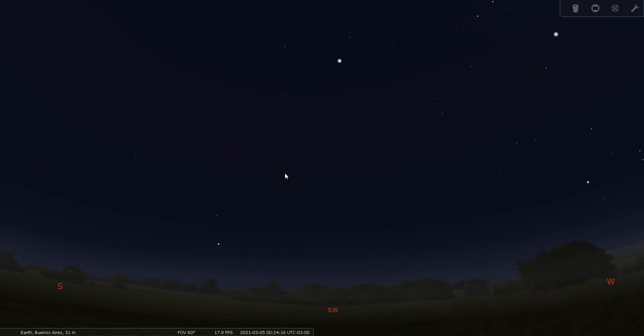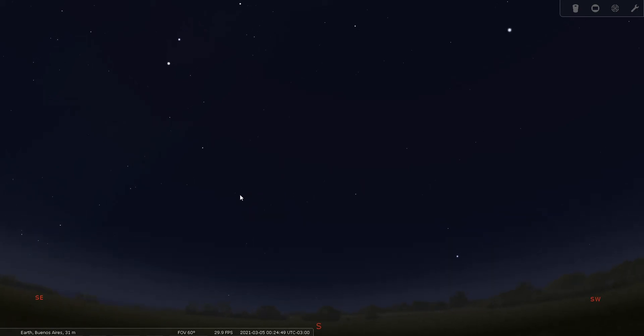How do we go about finding Vela? Well, let's get familiar a little bit tonight with the southern sky. It's always a little bit of a challenge — it's been a while since we've been this far south in our simulation. Let's start by turning our view south; nothing's really going to look too familiar here.